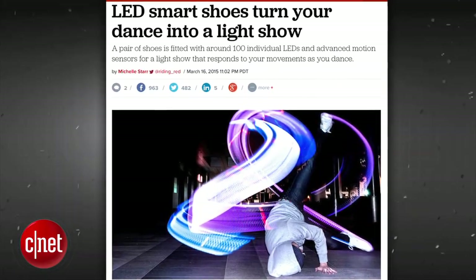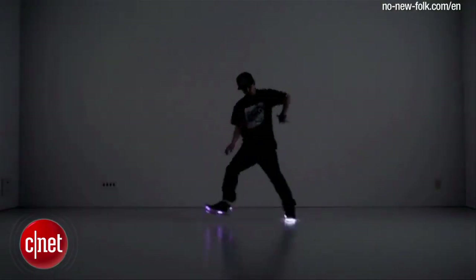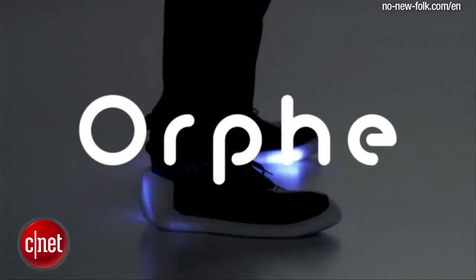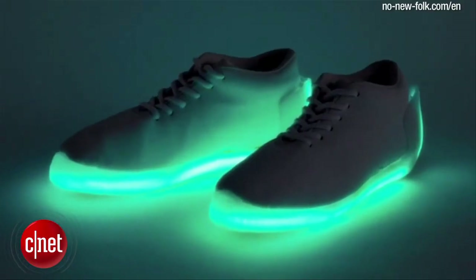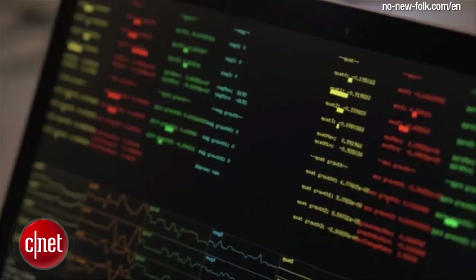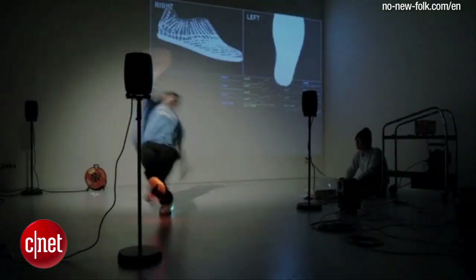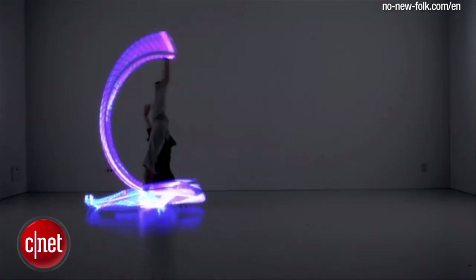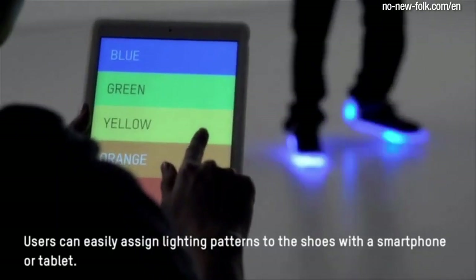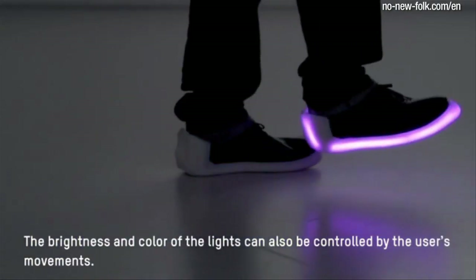Now you can get your kicks with these LED embedded kicks from Japanese startup No New Folk Studio. ORF is a programmable performance shoe containing 100 full-color, remotely controlled LEDs, outfitted with advanced motion sensors, and a wireless Bluetooth module. Your dance moves will never be the same. The shoes connect to an app via Bluetooth, so a user can change the color of your shoes as you bust a move on the dance floor.